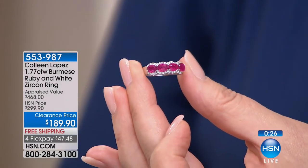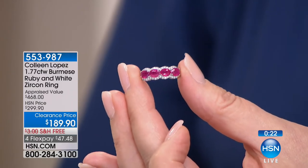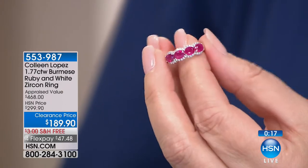To get four large stones like that framed out with white zircon, beautiful setting under gallery — so pretty.